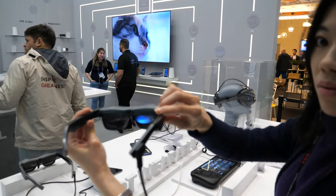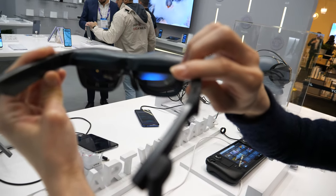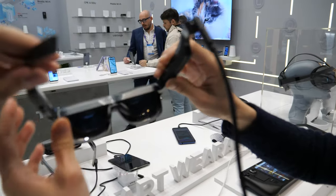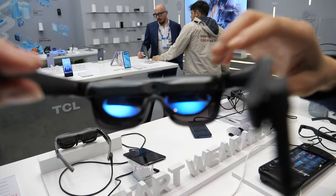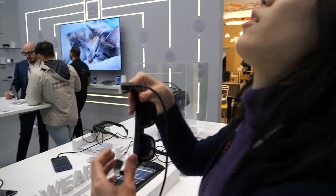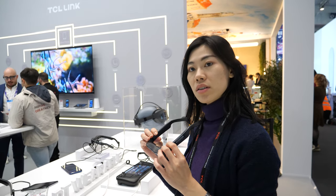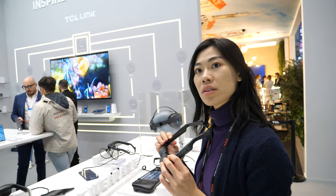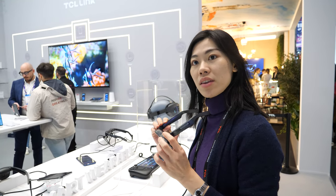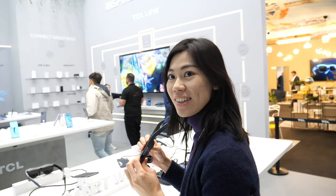Here we have TCL AR glasses — that's XR. What's the resolution on the displays? It's 1080p each — two times 1080p displays. What technology do you use? Bird bath micro LED and bird bath optics technology — micro LED 1080p display.